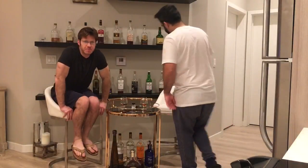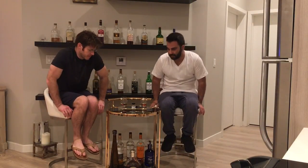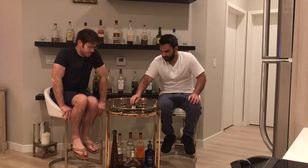What's up guys? Alright, we have a very, very rare bourbon here. Very special. Shout out to Vitaly for sending this out to us. Thanks, Vitaly.